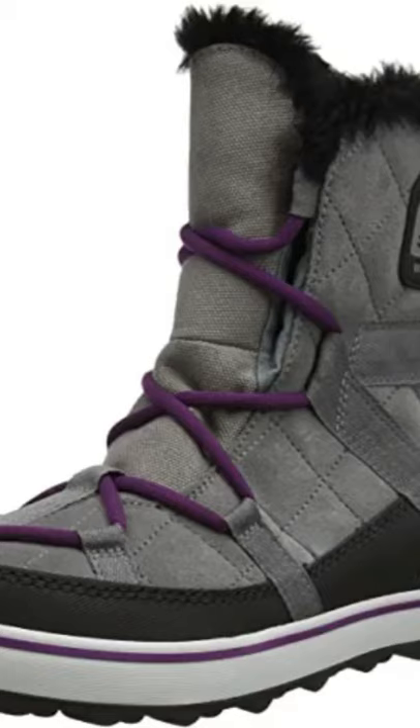Although they are now looking tatty, I have worn the heels right down so that they have holes in them and the lining inside around the foot has now worn away through natural wear and tear. The boots are still waterproof, the outer lining is still intact. I do still wear them as they still do the job.